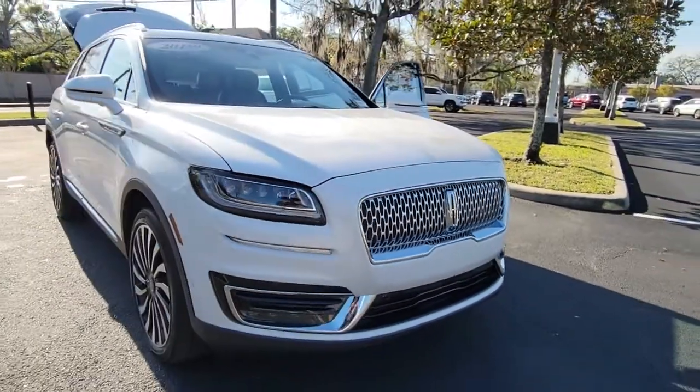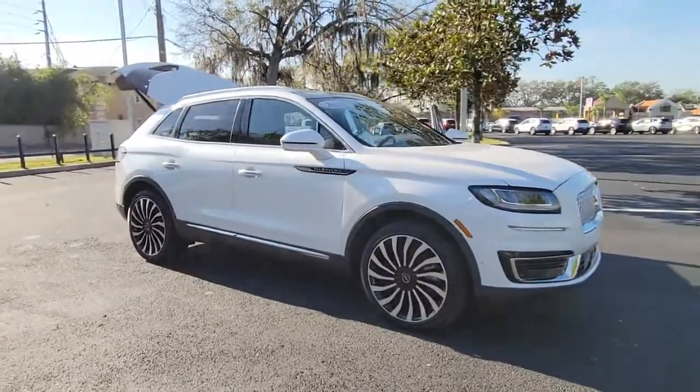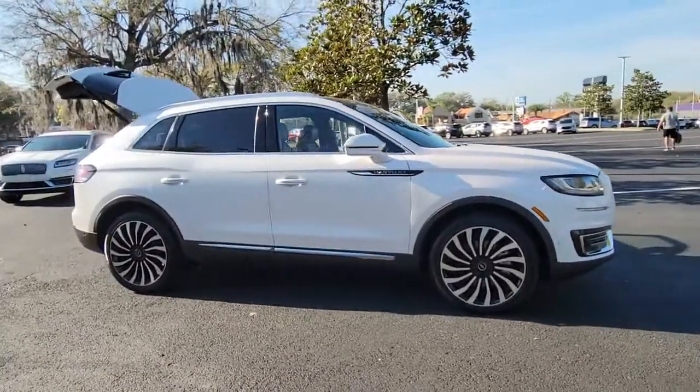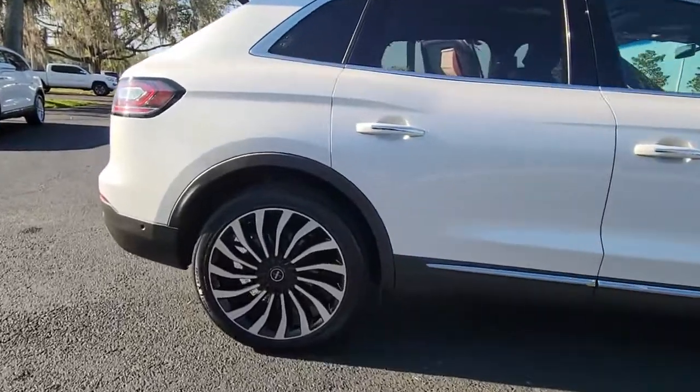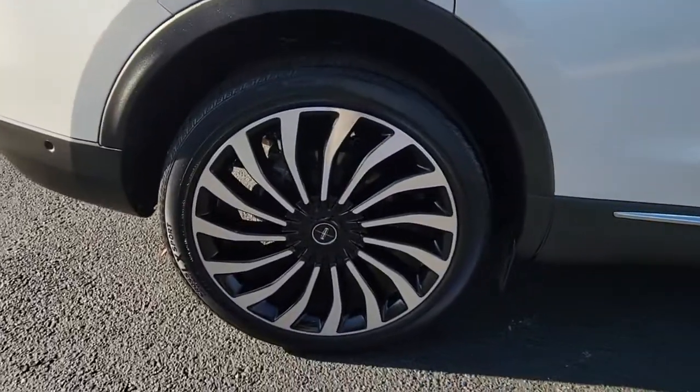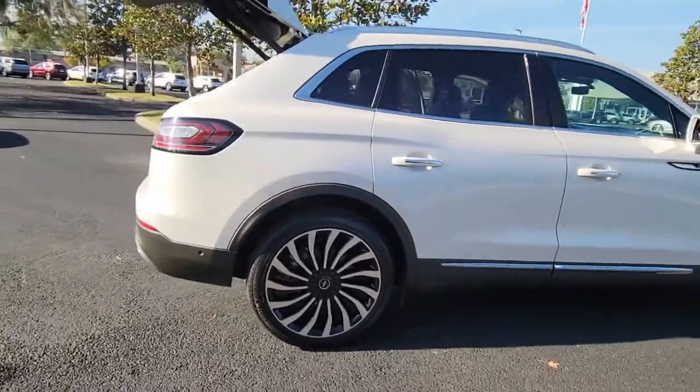Get acquainted with the 2019 Lincoln Nautilus. This vehicle is an outstanding buy with fewer than 30,000 miles on the odometer. Make every drive count in this comfortable, capable Lincoln Nautilus, the midsize two-row crossover that brings you the luxury of a sedan in an SUV.